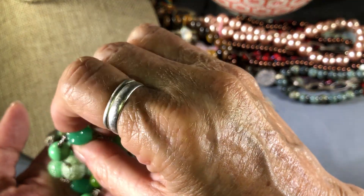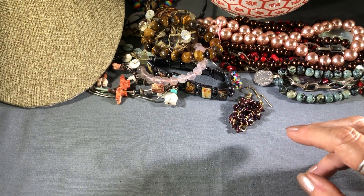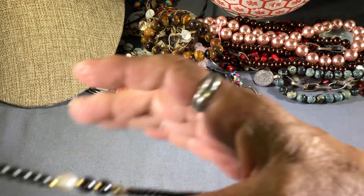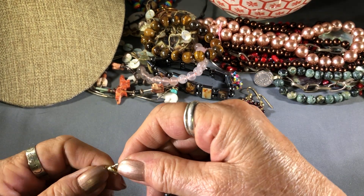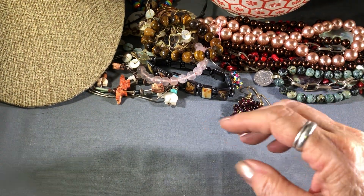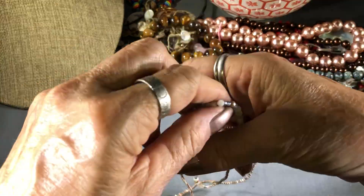I might actually use this for something. I like making little wind-chimey, dangling things. Earrings, earrings. Stretchy bracelet — it's not even stretchy, it's falling apart. Here's another faux hematite. Pearls. This is a stretchy one — I like these little seed beads, little crystals, stretchy.